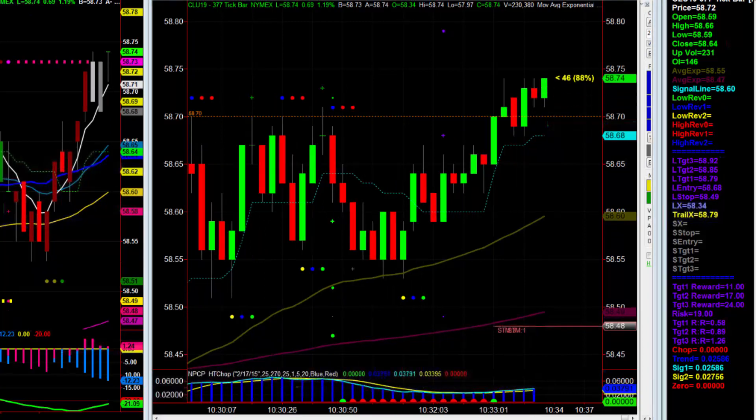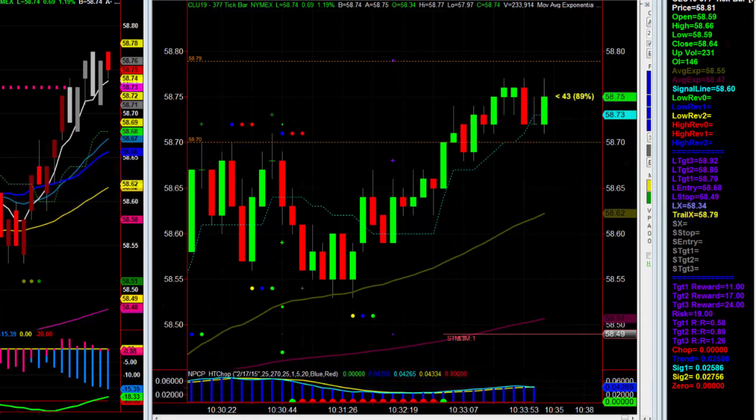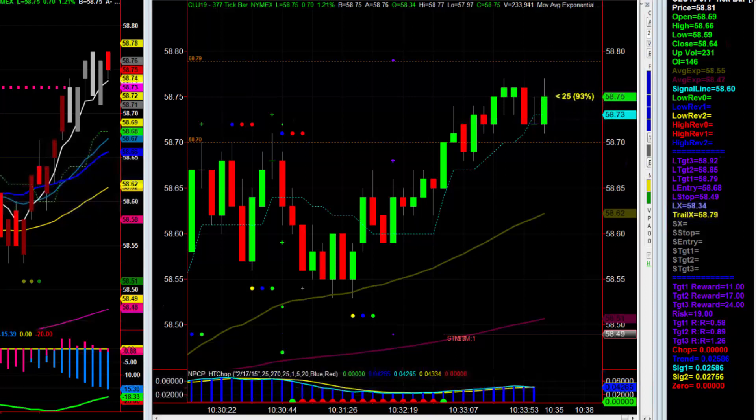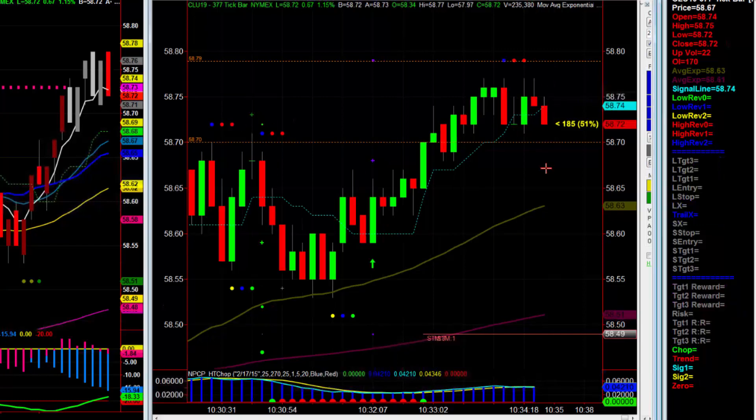Order filled. Definitely long — see if we can get another leg higher after that initial reaction. Targeting 85 and 92 for targets one and two. Stop of course at 49. Trying to get through that 75-cent level — we know that's always a tough one.